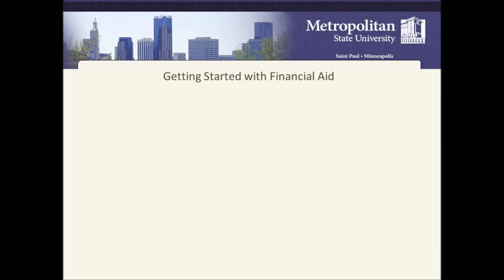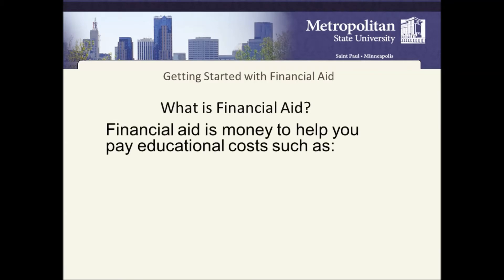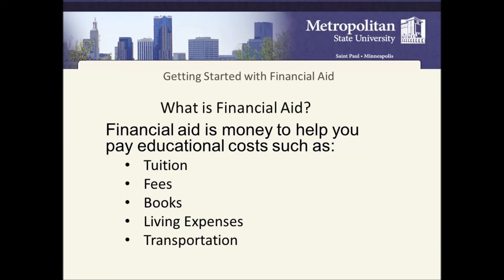Getting started with financial aid. So what is financial aid? Financial aid is money to help you pay educational costs such as tuition, fees, books, living expenses, transportation, and personal expenses.